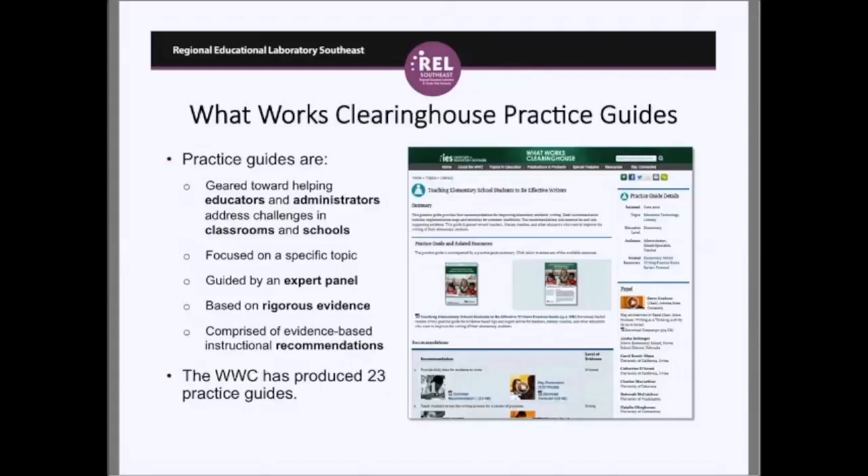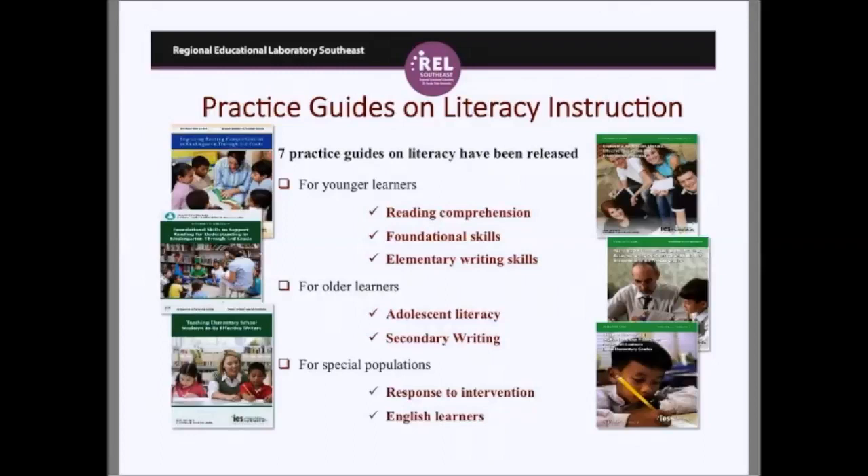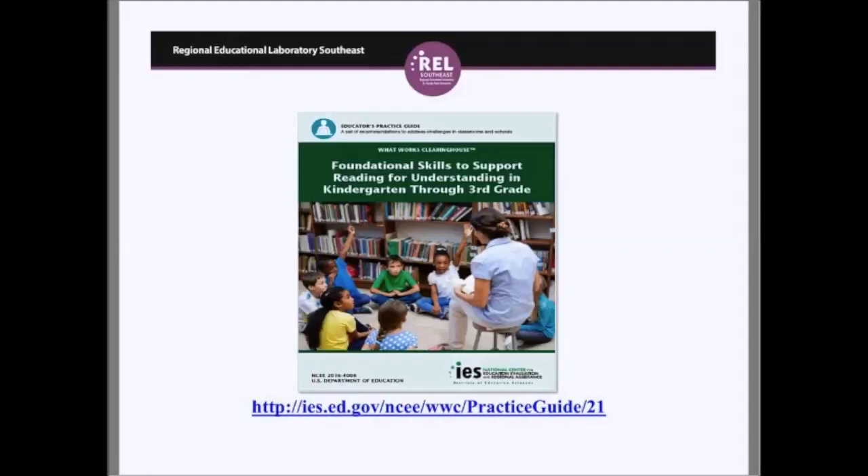The seven literacy practice guides include some for younger students on reading comprehension, the foundational skills guide we're discussing today, and elementary writing skills. For older students, there is one on adolescent literacy and secondary writing, and for special populations, one on response to intervention and English learners. This is the front cover of the practice guide — you can also simply Google 'foundational reading skills practice guide' and you will come right to it on the WWC website.